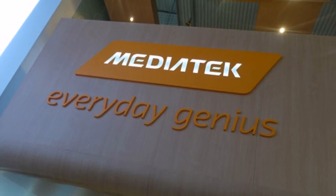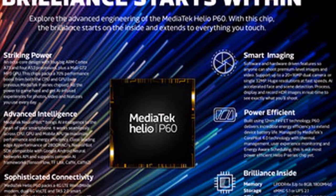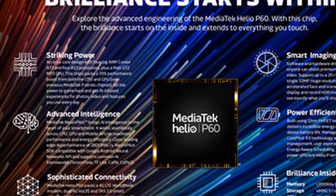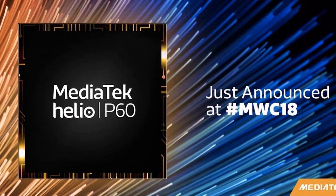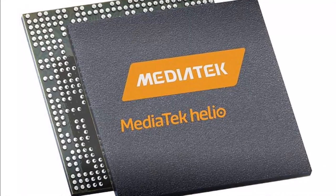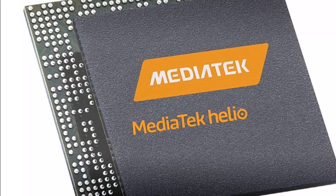MediaTek claims the Helio P60 SoC offers a number of benefits that provide a smarter and faster experience on future mid-range smartphones over what they could get from a previous Helio P series chip. There is NeuroPilot AI technology that leverages an AI compute architecture to give sufficient power to support AI developments, such as facial recognition and object recognition.